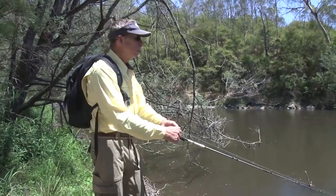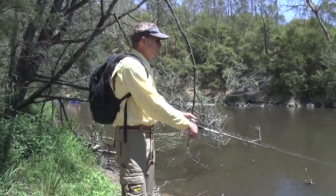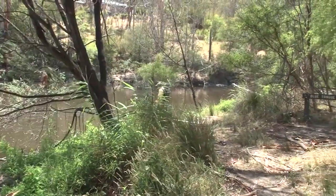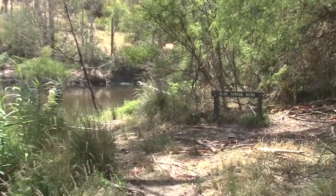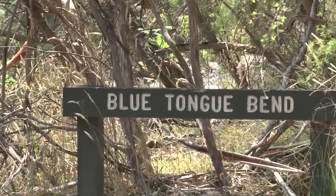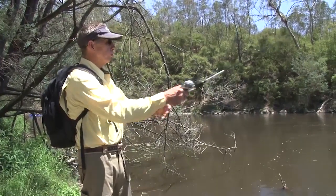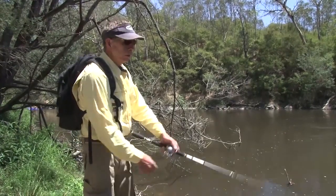So once you reach a pool, that's when you change over to a deep diving crankbait or a deep diving minnow. I've got a 90 mil Ballista on here, but you could use a number of different lures. These big pools — like here, which is a place called Blue Tongue Bend, a fairly iconic pool on the Yarra River at the end of a very popular nature walk — just march that lure over the snag. In pools, crank them down and then just fish them real slow.